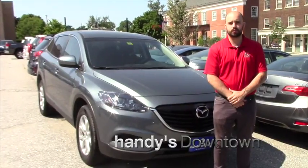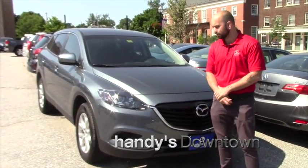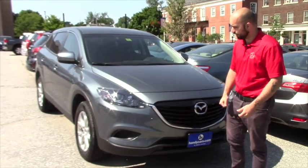Hey Eli, Nick from Hannity's Downtown. Just wanted to give you a quick look at this Mazda CX-9. I know we didn't hit it off with the CX-5.